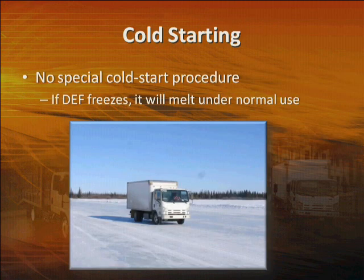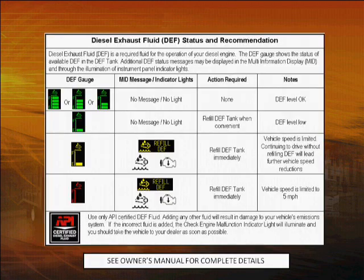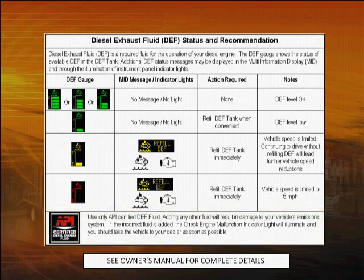Although DEF will freeze in cold weather, Isuzu trucks are tested to work in extreme conditions, so there are no special cold start procedures you need to worry about related to the SCR system. If there is ever a failure in the SCR system, or if a fluid other than DEF is put in the DEF tank, the exhaust system light will illuminate along with the check engine and engine reduced power lights — if this happens, take the truck to your Isuzu dealer for service. Despite all the technology in this sophisticated system, there's really only one thing you have to remember: always keep the system topped off with high-quality API-certified diesel exhaust fluid. You'll find a label on the driver's side visor to help you monitor the fluid level gauge and what the icons mean. For complete details, refer to your owner's manual.